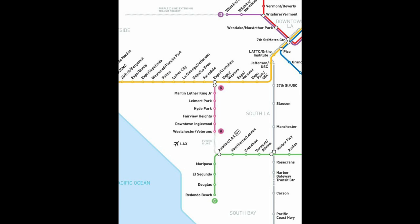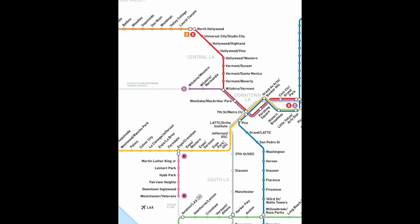Once again, from the airport, you want to take the shuttle to Aviation Century Station, where you can meet up with the K-Line — it's the newest rail line, a purplish color. You take the K-Line to the E-Line, and then continue to 7th Street Metro Center, take that up to Universal City Station, and up to your hotel. The airport shuttles run from the airport to that K-Line station, so you're able to take Metro right from the airport to your hotel.